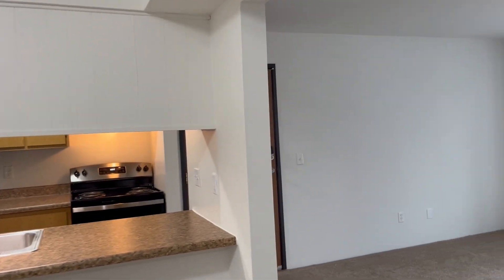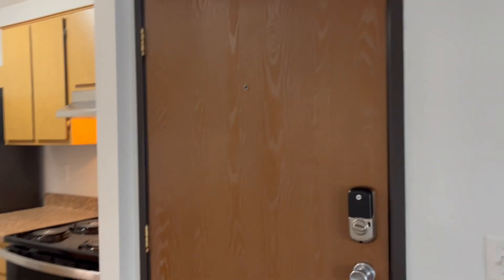If this apartment seems like it's right for you and you'd like to apply, please visit charteroaks-apartments.com. Thank you for watching and have a great day!